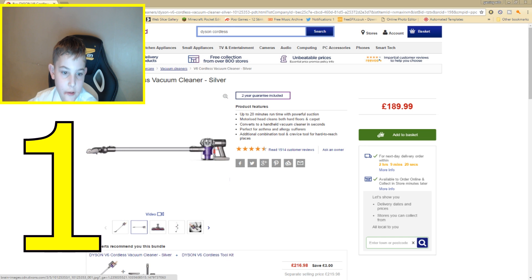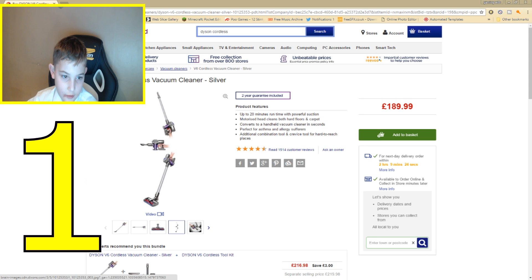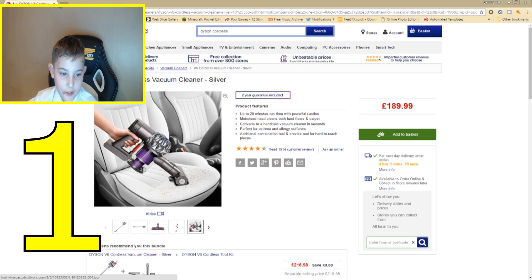So here's the vacuum. Look — the motorised cleaning head. And with this you can clean your car, you can clean anything.